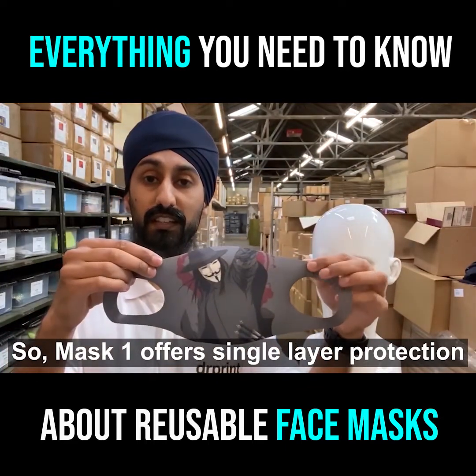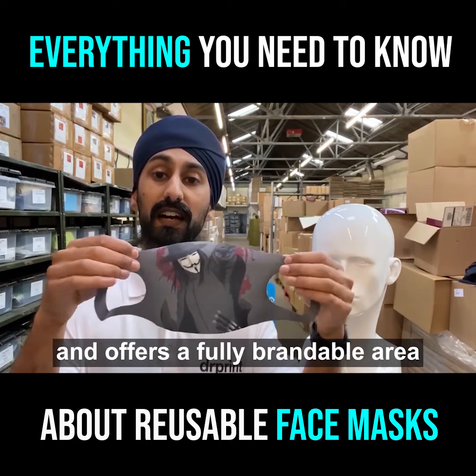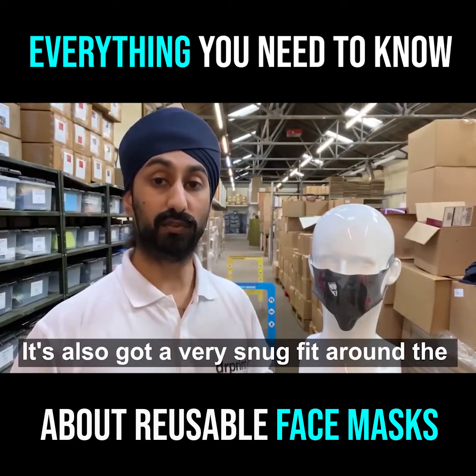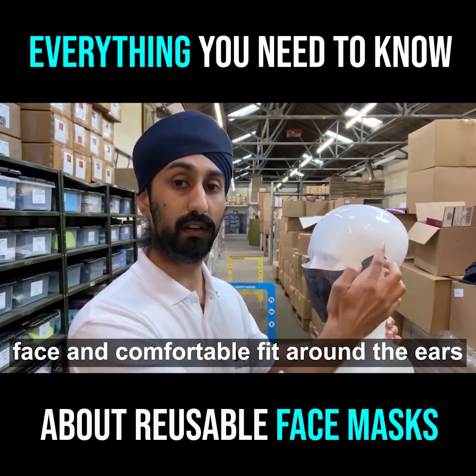Mask one offers single layer protection. It's 90% polyester, 10% elastane, and offers a fully brandable area across the face of the mask. It's also got a very snug fit around the face and a comfortable fit around the ears as well.